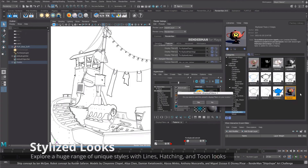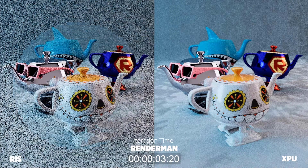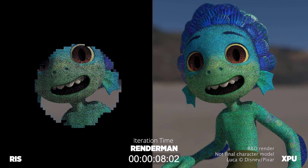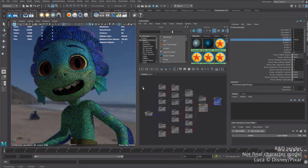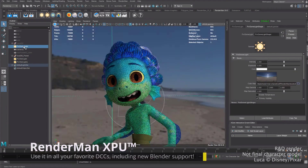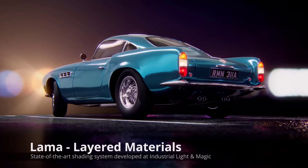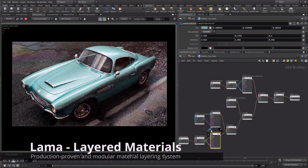XPU was announced by Pixar sometime last year and was given to non-commercial users for free to test. We're getting updates for that as well. XPU is the next-generation renderer that works with CPU and GPU simultaneously to deliver faster rendering results. XPU is meant to replace RIS in the future. Currently, XPU is not available for non-commercial users, though Dylan mentioned this might change sometime in the future.